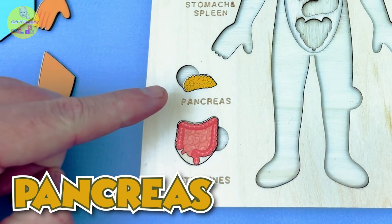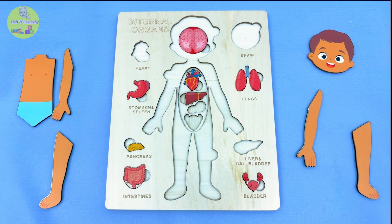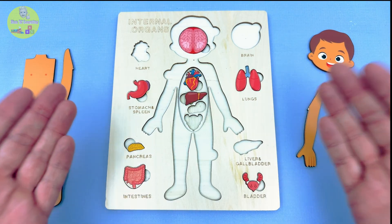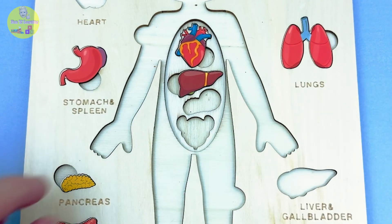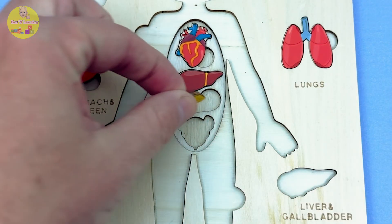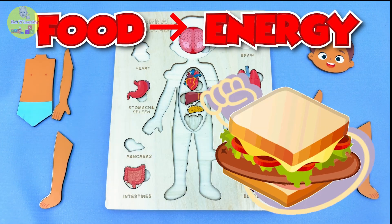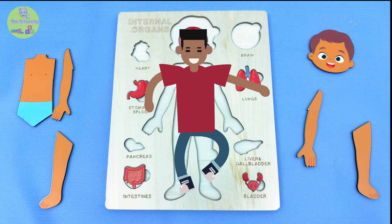Time for the pancreas! It looks a bit like a curly banana! But where does it go? This one's kind of sneaky — it hides behind the stomach! Time to put it where it belongs! The pancreas helps turn the food you eat into energy, so you can run, jump, and dance like a silly noodle!